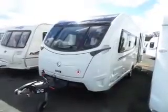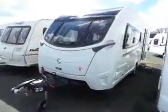Hi, we've got a lovely van in today. It's a Swift Elegance 530 — lovely looking caravan. Just come in now. Let's go and have a little look inside.